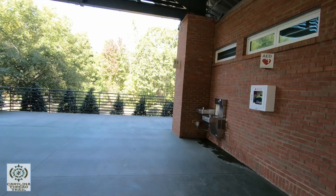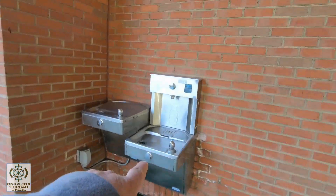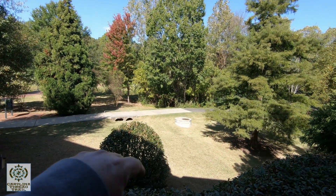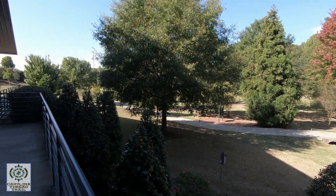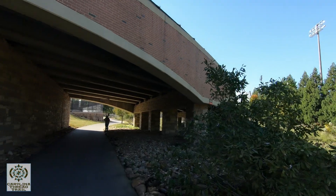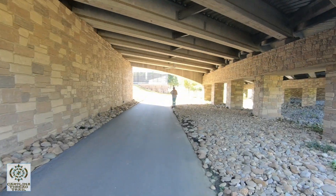There's a water fountain with a bottle fill-up station and bathrooms right here on the trail. Does your water bottle need to be filled up? The restrooms on the trail are right down through here — that's a nice shaded area for a break.